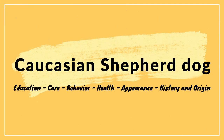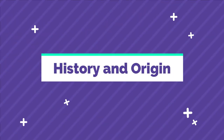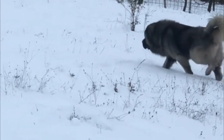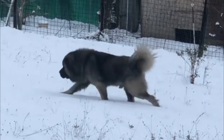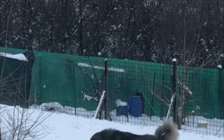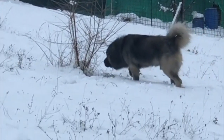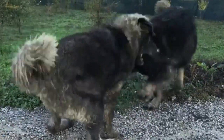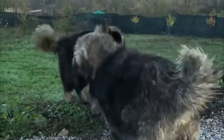Today we will discuss Caucasian Shepherd dogs' education, care, behavior, health, appearance, history, and origin. Caucasian dogs have served shepherds in the Caucasus mountains as livestock guardian dogs, defending sheep from predators — mainly wolves, jackals, and bears. They also served as bear hunting dogs, and today they work as prison guard dogs in Russia.